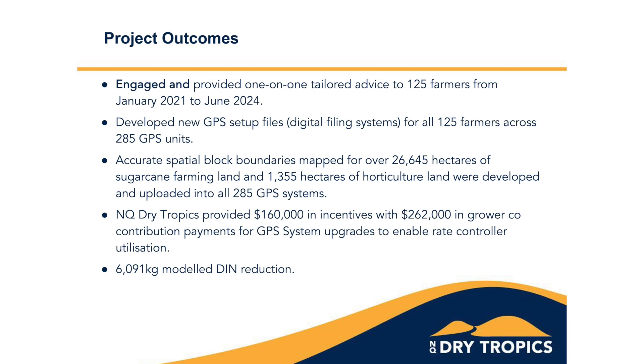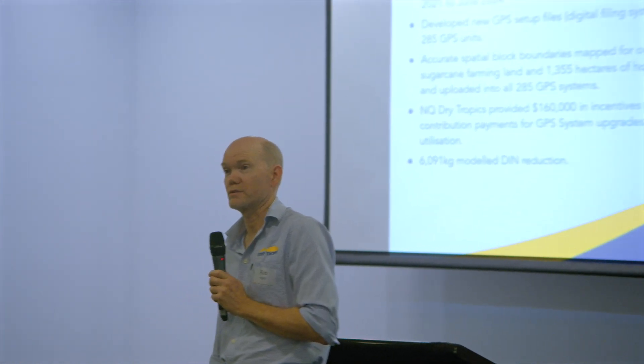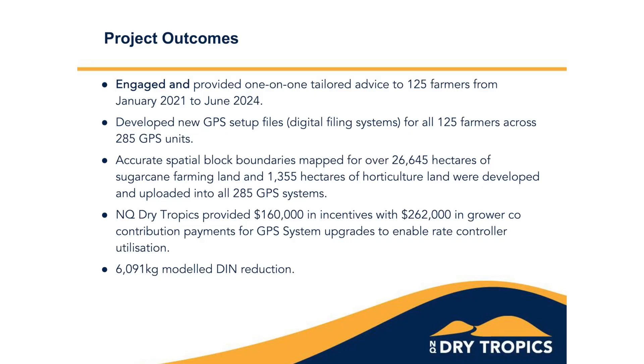From 2021 to 2024 we were able to engage with 125 farmers, and those 125 farmers had around 285 GPS units — more than we expected, which made for a lot more work. If we'd known there were 285 GPSs, we might not have decided 125 was a good target — but we got there.